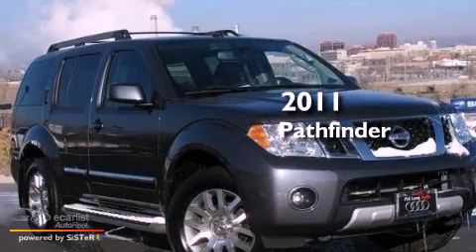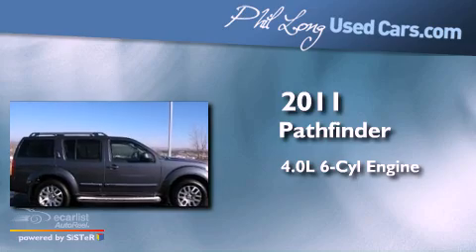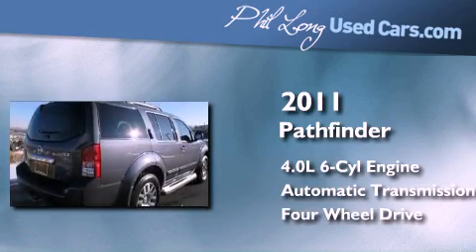This is a 2011 Nissan Pathfinder. It has a 4.0-liter six-cylinder engine, an automatic transmission, and the added safety and control of four-wheel drive.